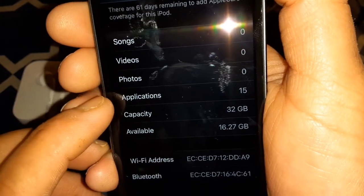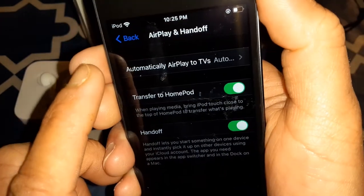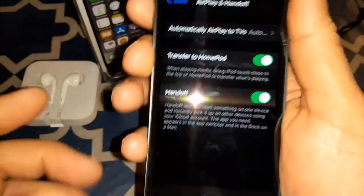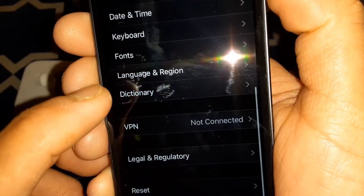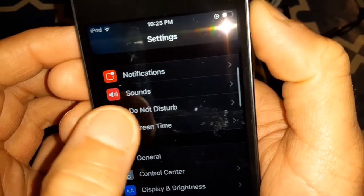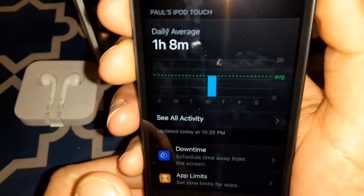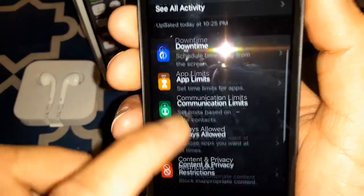Under General you've also got Picture in Picture and AirPlay to TVs set to automatic. iPod Touch storage, background app refresh, date and time, keyboard, dictionary — all your setup features. And you've got Screen Time: 1.8 hours, with downtime, app limits, communication limits, and always allowed apps.